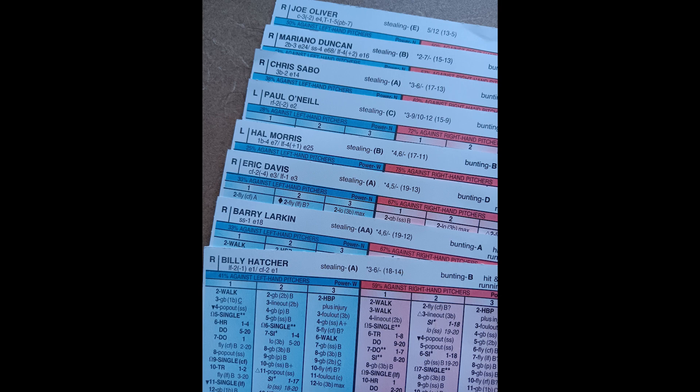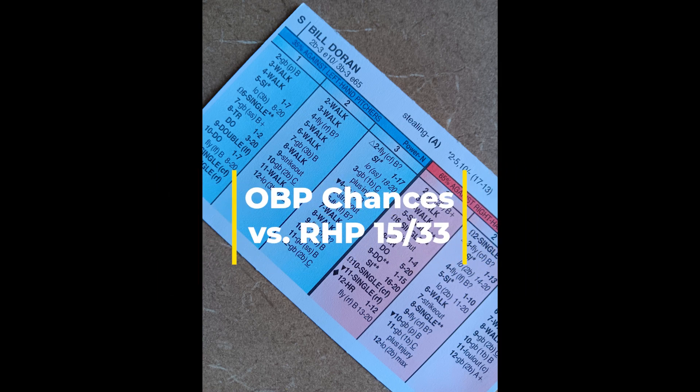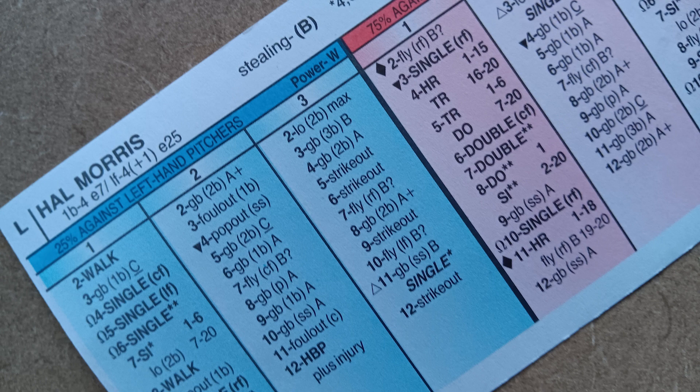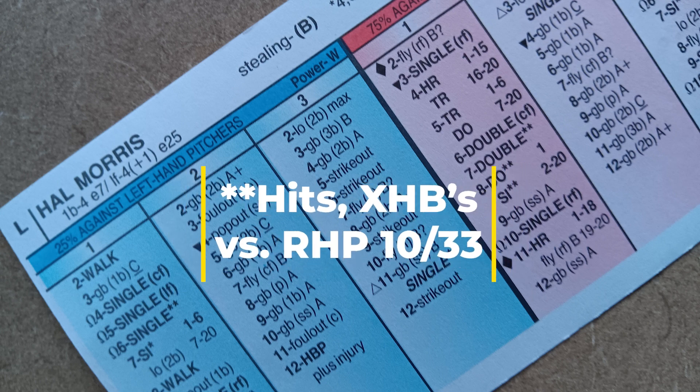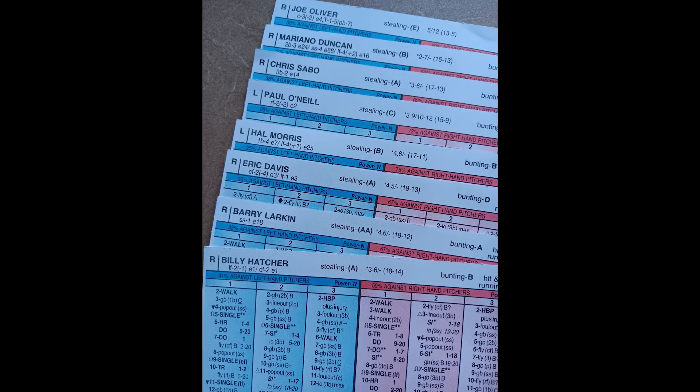The 1990 Cincinnati Reds offensively involved a lot of mix and matching in the lineup. If you choose to play Bill Doran at second base, he has very solid on-base numbers versus right-handed pitching. First baseman Hal Morris against right-handed pitching — you can see his runner-advance hits check out very nicely: 10 out of 33. When I've played with the 1990 Reds in the past, I don't play Mariano Duncan every day at second base — I actually use Bill Doran at the top of the lineup with Billy Hatcher.